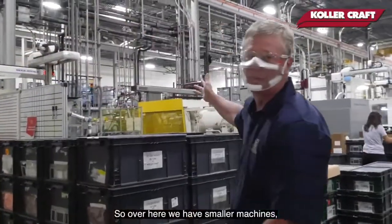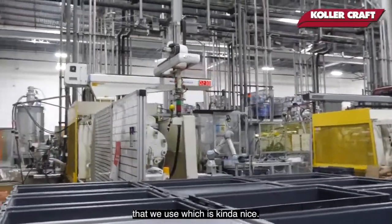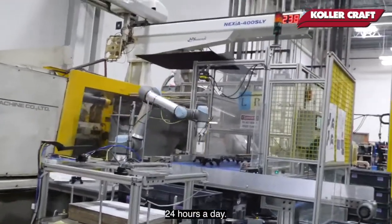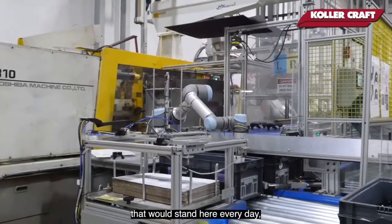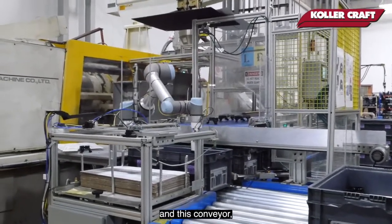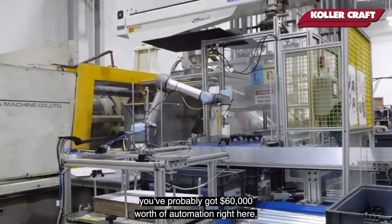Over here we have smaller machines, so the parts are going to be smaller. But I can show you this robot that we use, which is kind of nice. This job pretty much runs five days a week, 24 hours a day. We used to have an operator standing here every day to pick those parts up and place them in that tote. But we were able to invest in this robot and this conveyor — all said and done, probably $60,000 worth of automation right here.